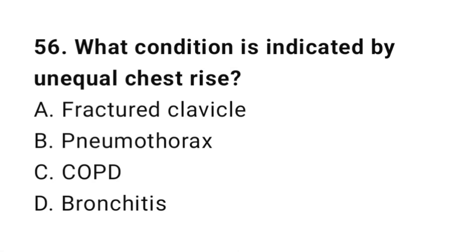Question number fifty-six: What condition is indicated by unequal chest rise? The correct answer is B, pneumothorax.